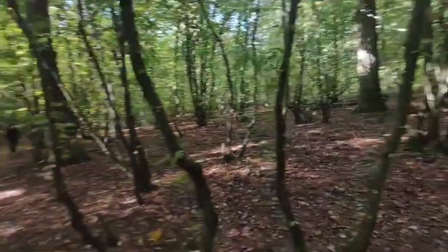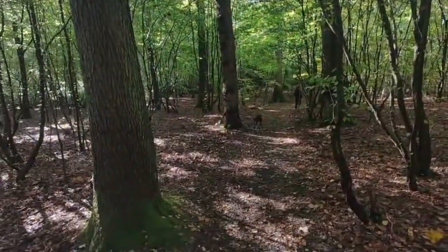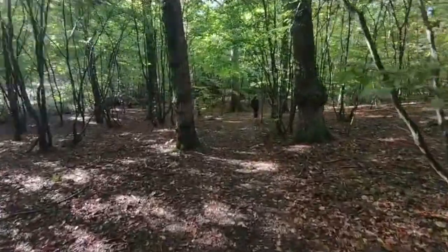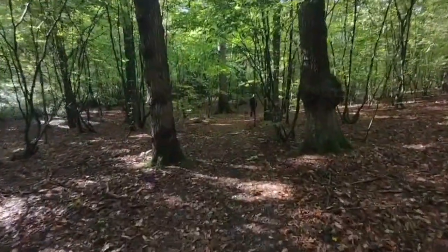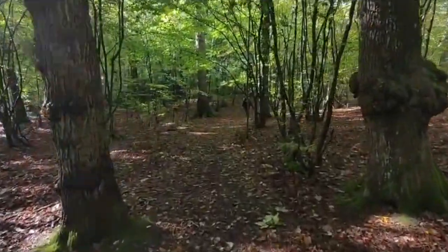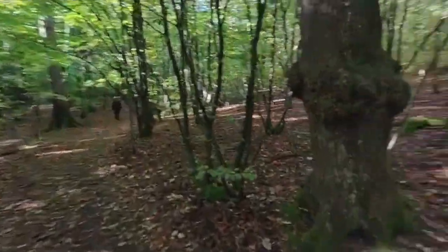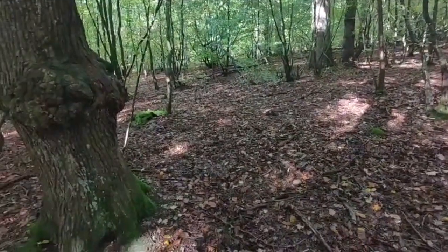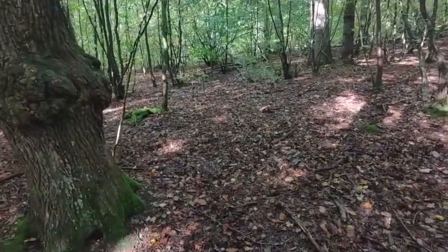Bertie's here, having a lovely time - there he is. And Lincoln. This was one of the first woods I took Bertie to when he was a small puppy five years ago. But here we are. You can see all the leaf mould - the leaves have started to fall. That's where we're going to start looking for mushrooms.